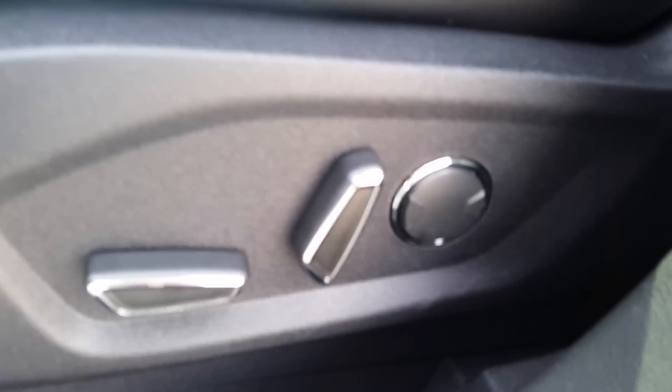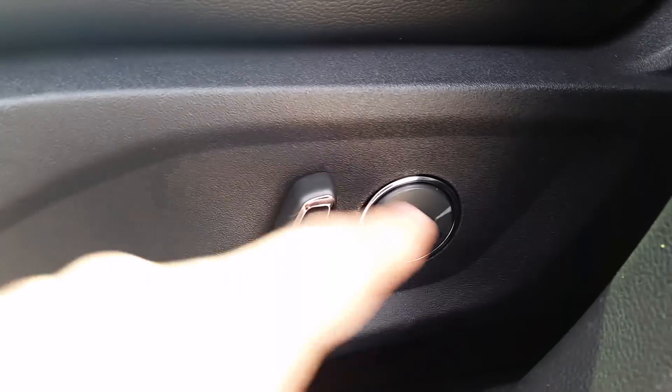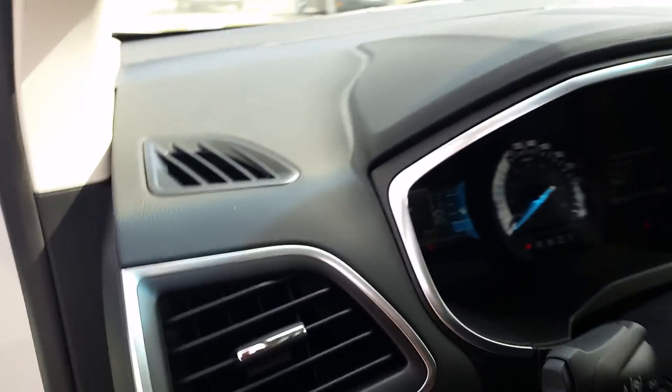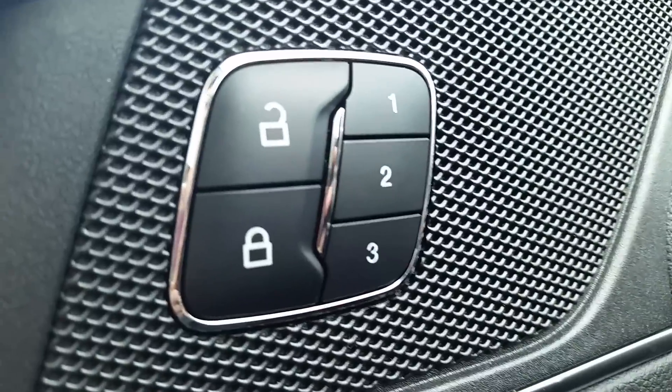Fully customizable power adjustable driver and passenger seats in this vehicle, so you can go front and back, tilt, as well as lower lumbar support — making the perfect fit for you depending on how you want it. And the great thing about that is after you've spent the time to get that perfect fit, you can save it in one of three different presets.